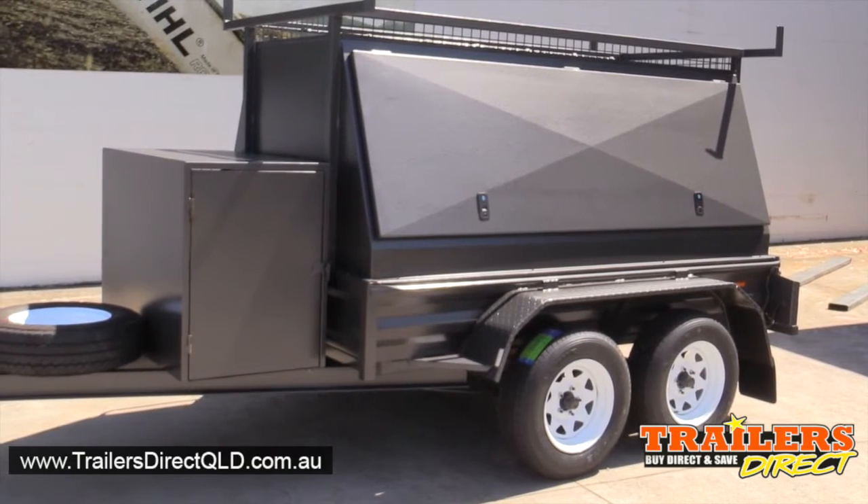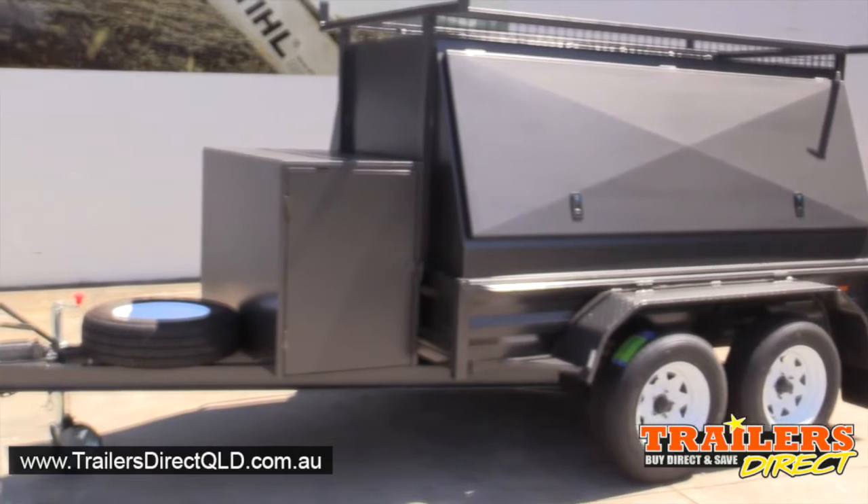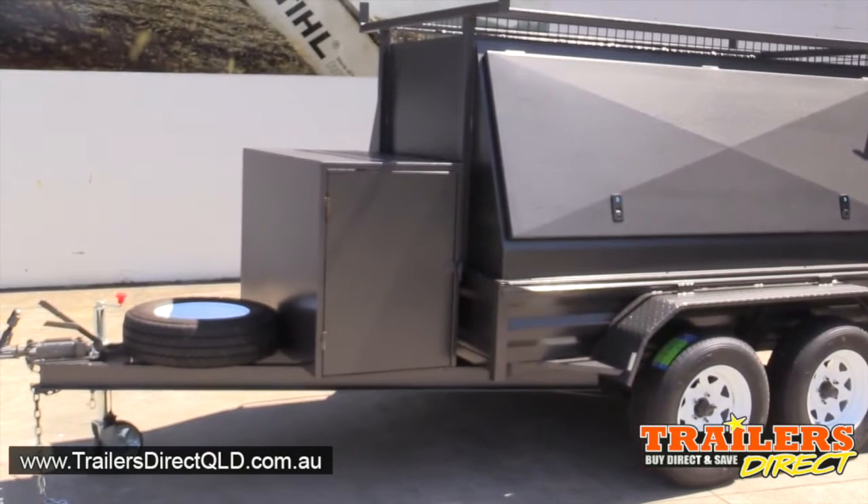The carrying capacity is 2 ton. The trailer weighs 650 kilos, so the carrying capacity is approximately 1400 kilos.